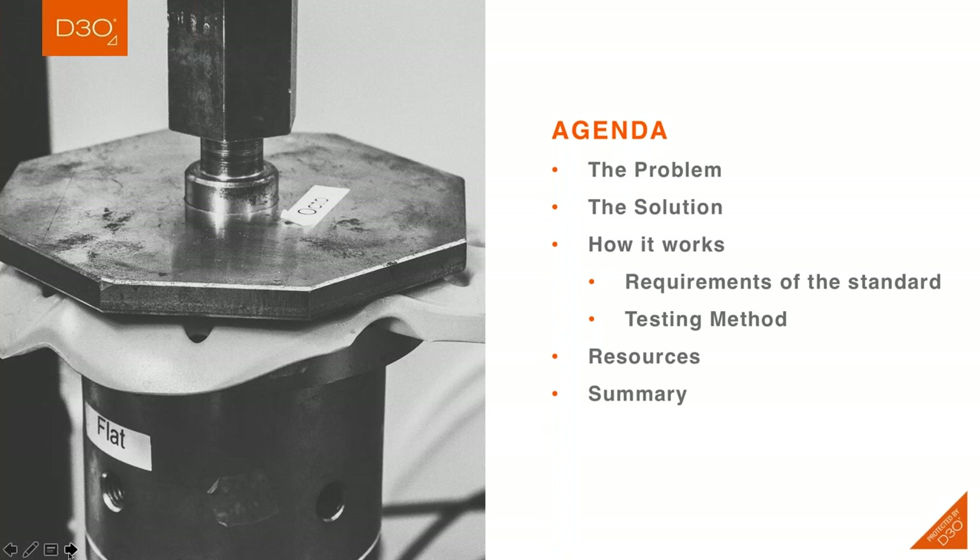This chart shows the agenda for this discussion. We'll start off talking briefly about the overall problem that exists in the glove market with regard to backup and impact protection, then transition into talking about the solution and getting into the nitty-gritty of how the standard works. We'll talk about the requirements, give an overview of the testing method, and then close out with a summary and additional resources.